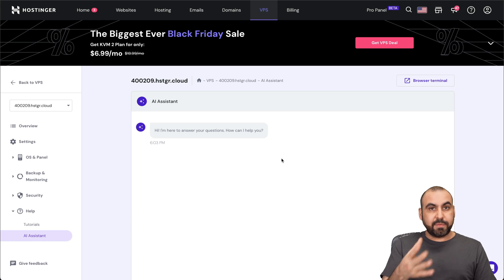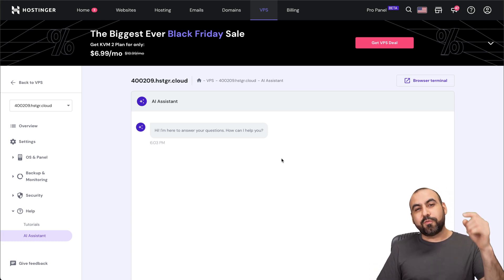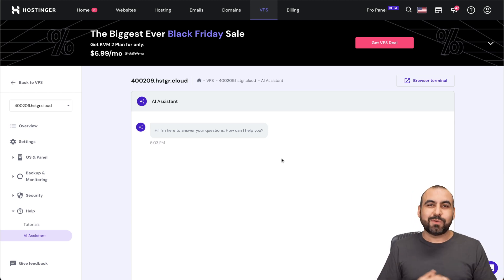Basically, take advantage of it — it's free to use. So if you have a BPS plan, start using it right away and check it out. And don't forget to use the coupon code provided in the description. And that's a wrap.